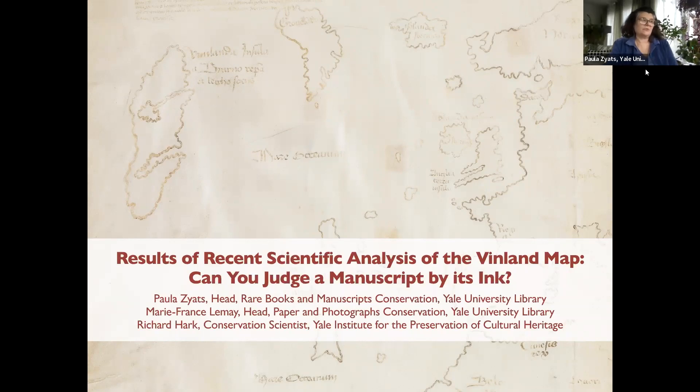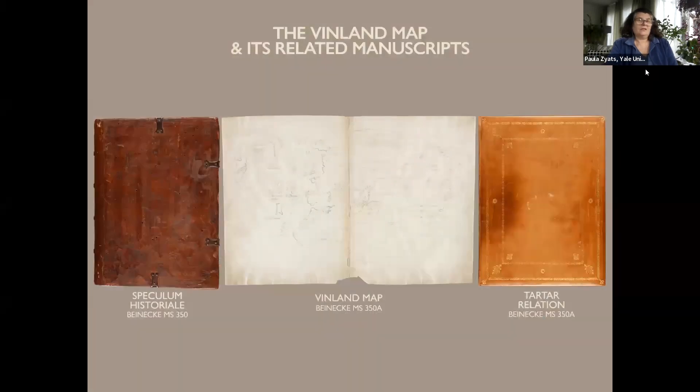We'll be discussing the new analyses performed here at Yale, not only on the Vinland map, but also on the manuscripts with which it is associated. The Vinland map has been hailed as the earliest depiction of America's coast, supposedly drawn over 50 years before Columbus's famous voyage. Using the analytical methods available to scientists over the last seven decades, there have been numerous attempts to discover its age and authenticity.